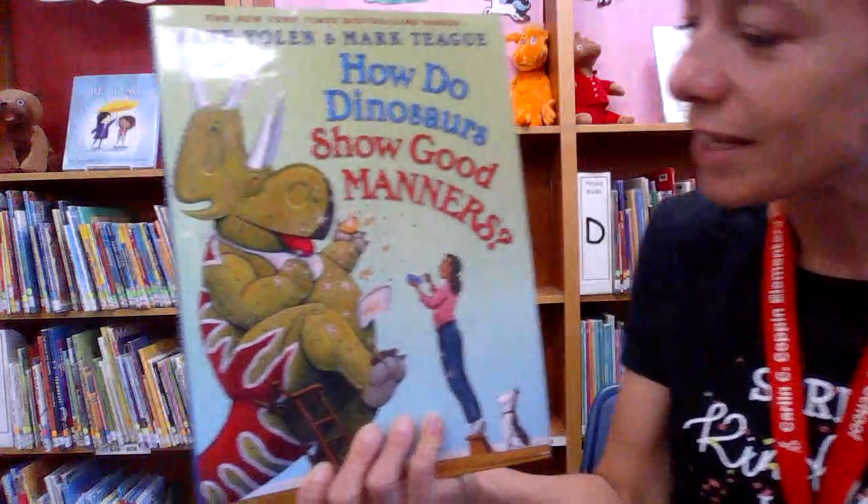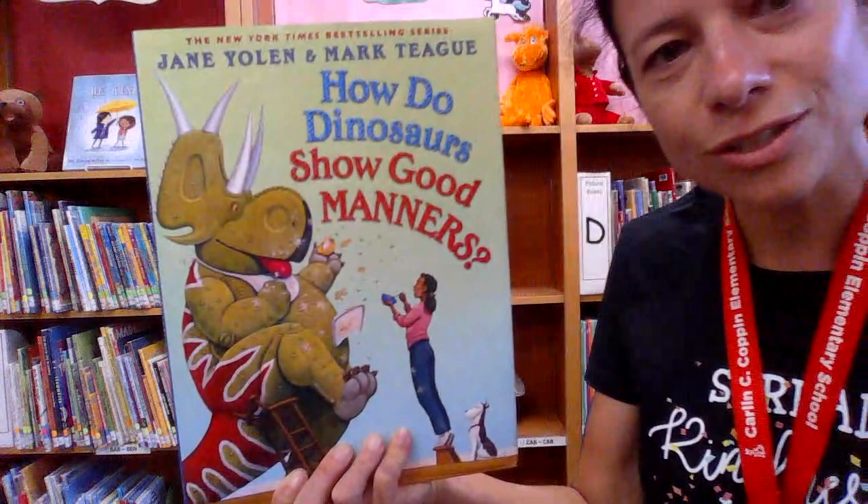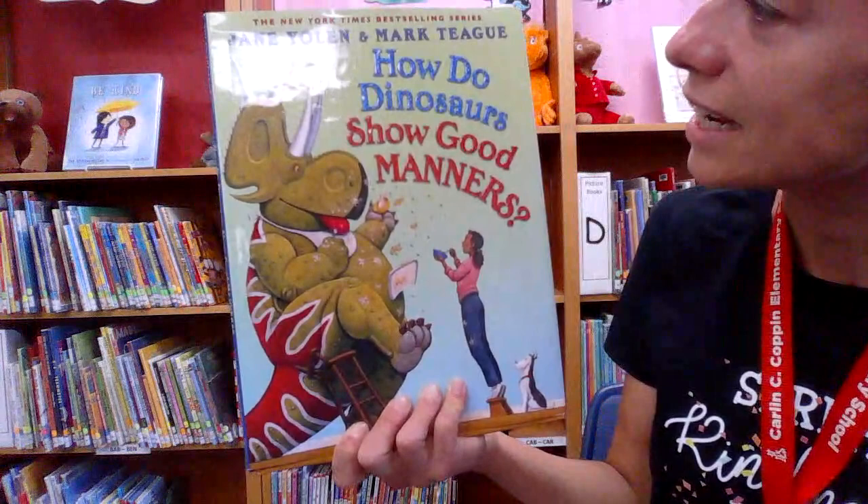Now, on the cover of the book you can see a dinosaur covered with food and the food is spilling all over him. Is that good manners or maybe not such good manners? What do you think? Well, let's find out together.